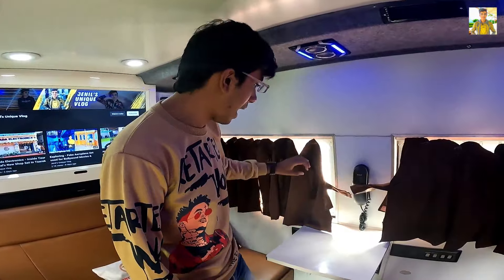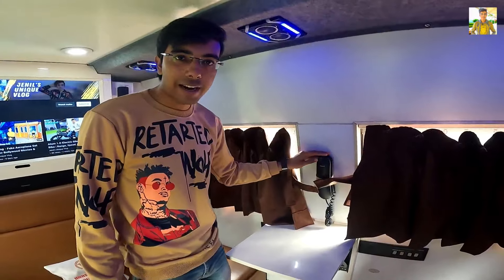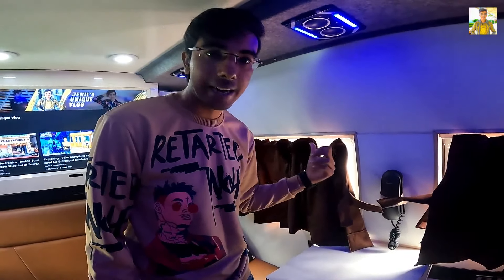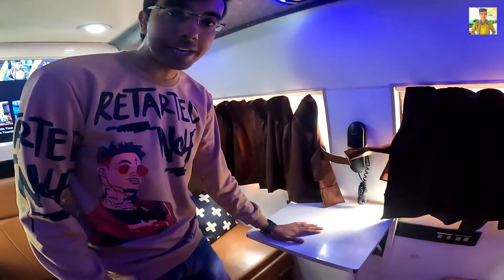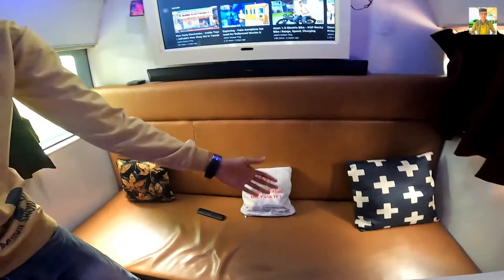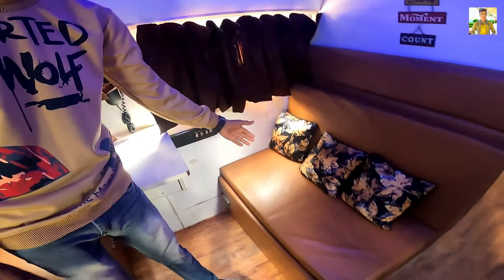Here you can see windows where you can enjoy the view. Here you can see an intercom — because you can sit here, you can connect with the driver. And you can see a table. Here you can see a 3-seater sofa where 3-4 people can sit. And then this one — we can see a two-seater sofa.